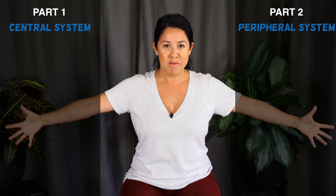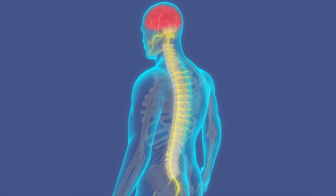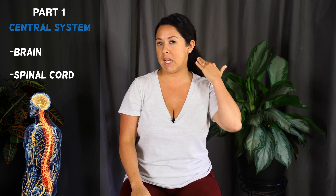The first thing you need to know is that the nervous system is divided into two parts: the central nervous system and the peripheral nervous system. The central nervous system, CNS for short, consists of your brain and your spinal cord. Your spinal cord is actually way smaller than you think — it's only about half an inch wide and about 17 inches long. It goes from the base of your brain all the way down your back, and it's responsible for carrying information to and from your brain to your body.